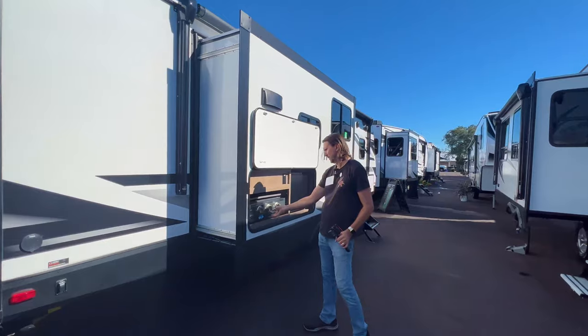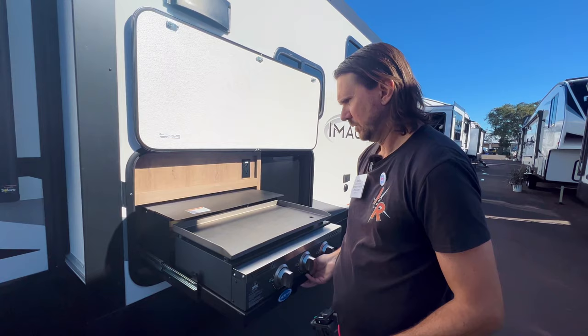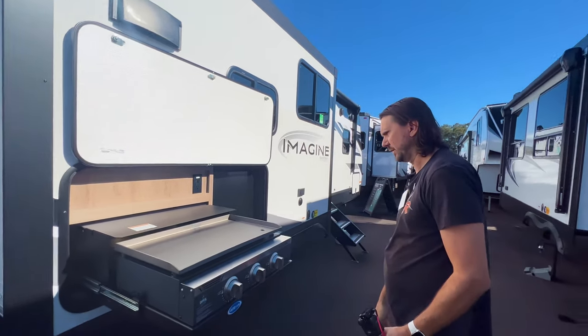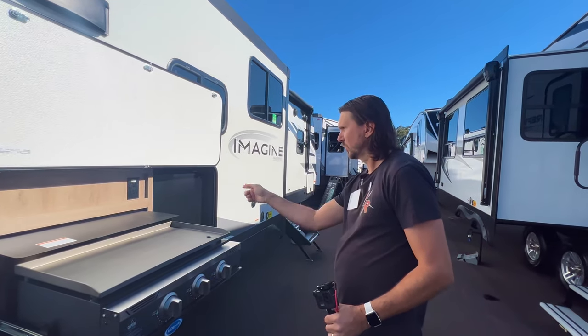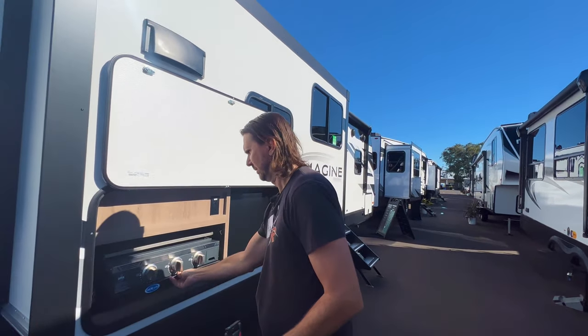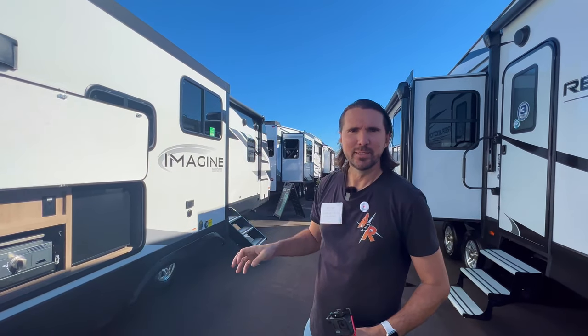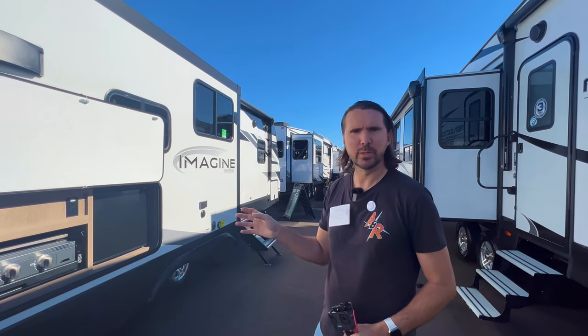Check this out - it's the Capital Griddle. Got a whole griddle set up out here, outdoor fridge. Everything looks just about the same. This is our floor plan - let's go inside real quick and see what's changed between the 2022 and the 2018.